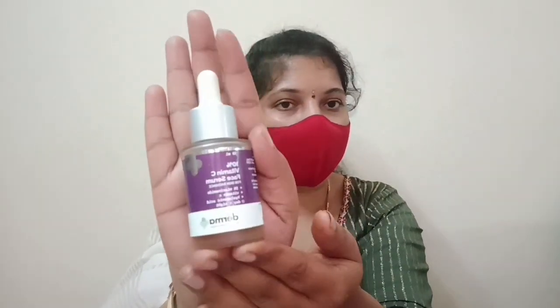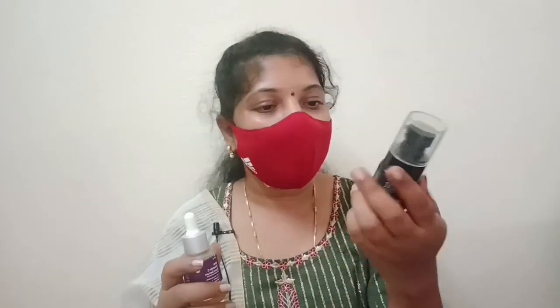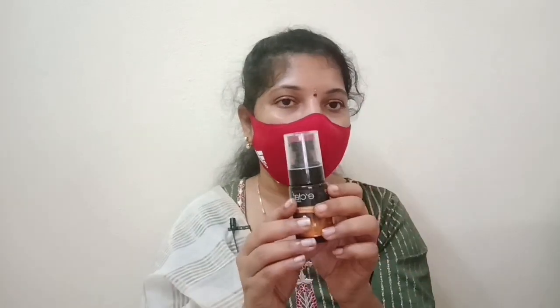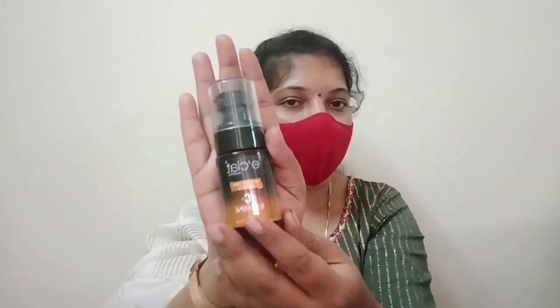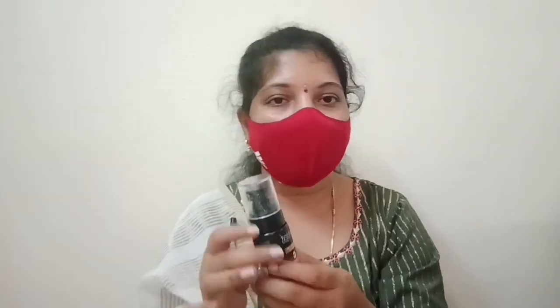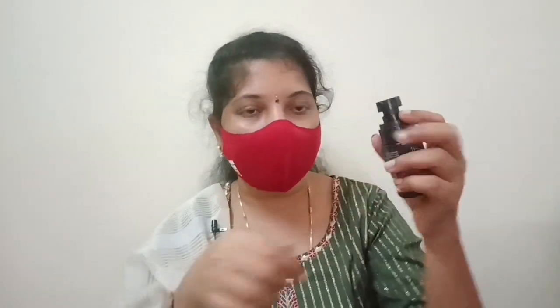After this, I use a serum. This is a vitamin C serum consistency. It is usually 30ml. This is also available as a serum.